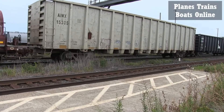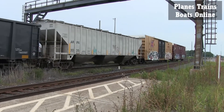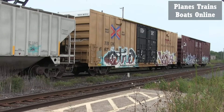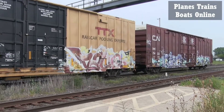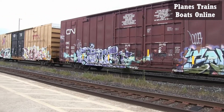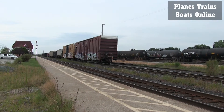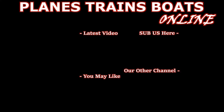And a couple of box cars to finish it off. It's a long video — over 9 minutes. Into the yard. Alright, hit that subscribe. I'll see you next time. Bye.